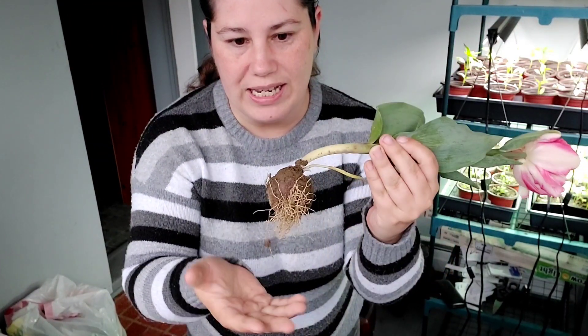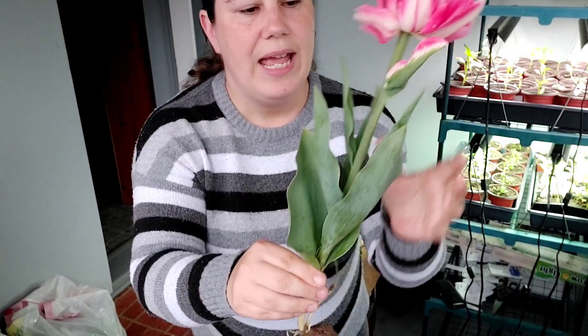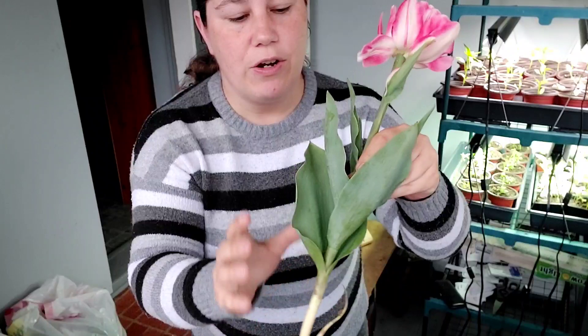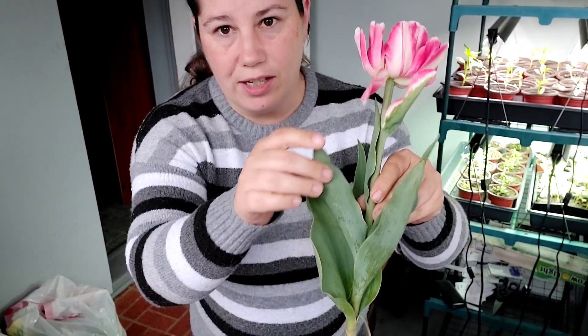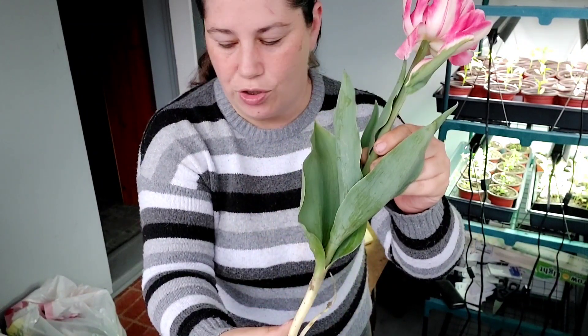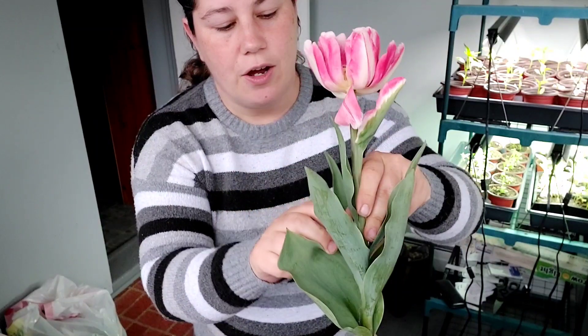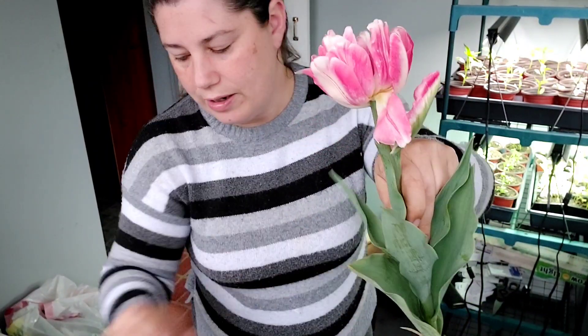When we are preparing these, we're going to get rid of all this dirt as much as we can. And we are not going to snip it here because there's still a lot of energy in these leaves, and we want that to go down and be stored in that bulb. So I'm going to come down here and snip here at the stem.